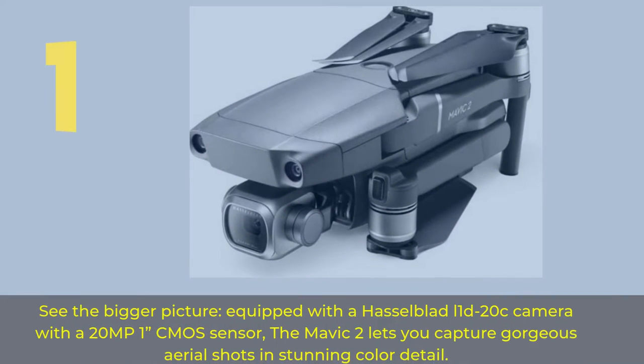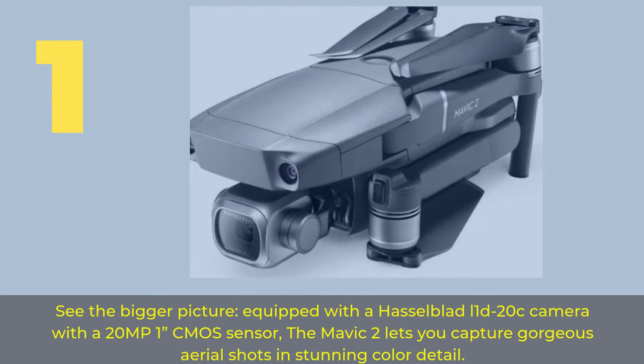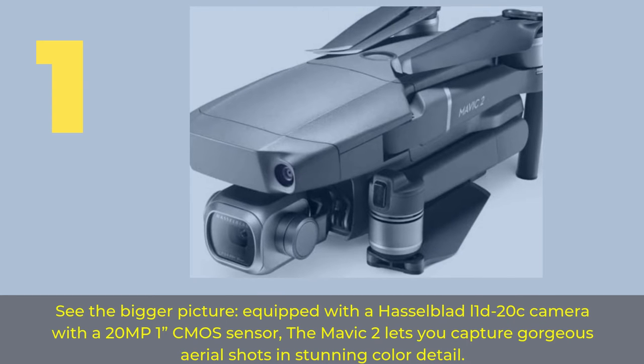Number 1: See the bigger picture. Equipped with a Hasselblad L1-D20C camera with a 20MP 1-inch CMOS sensor, the Mavic 2 lets you capture gorgeous aerial shots and stunning color detail.